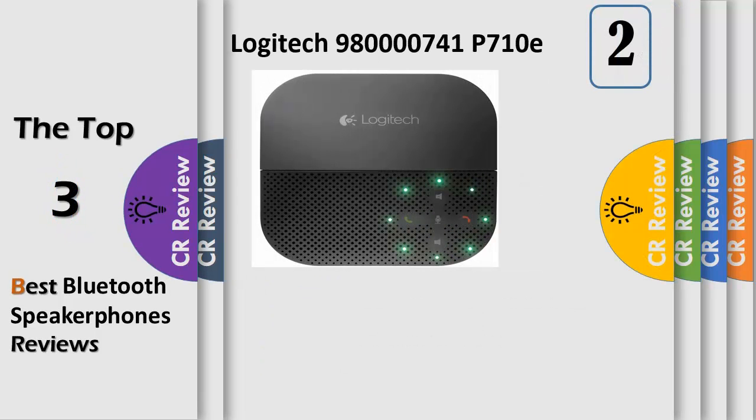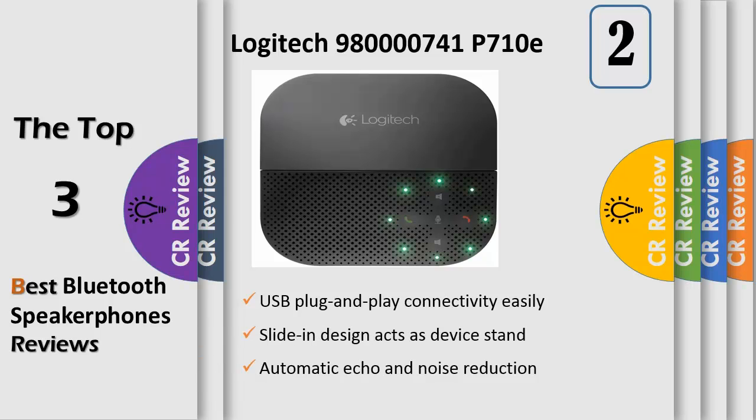Number 2. Transform any workspace into an instant conference room with the Logitech P710E mobile speakerphone and your own smartphone or tablet. Ideal for users who work remotely from hotel rooms, home offices, or non-traditional workplace settings, as well as workers inside the enterprise. The P710E mobile speakerphone provides flexibility to conduct conference calls wherever you are. It features an integrated stand that positions your mobile phone or tablet at just the right angle for shake-free video calls and hands-free access to the mobile screen.